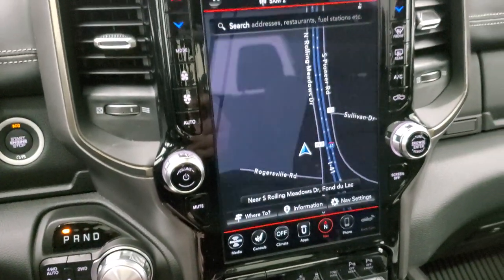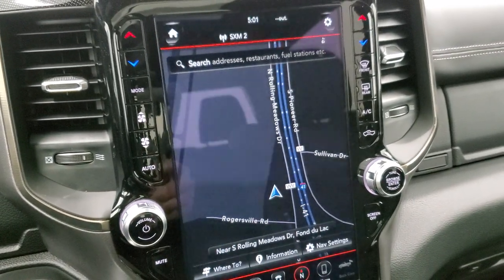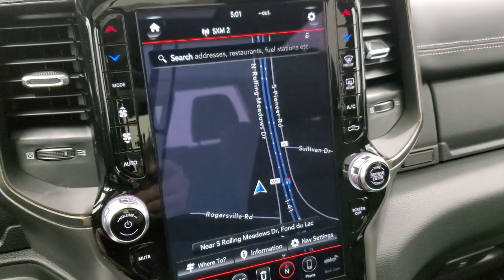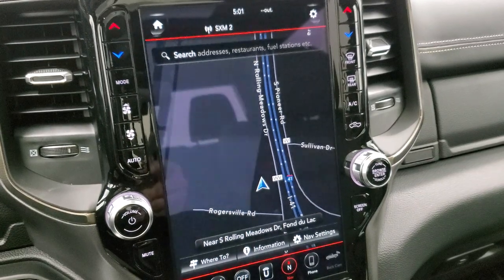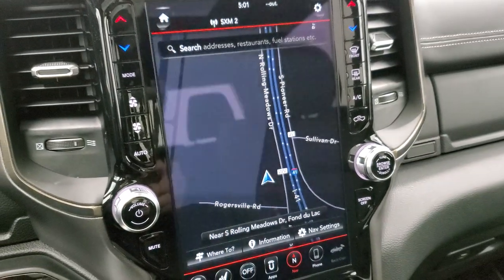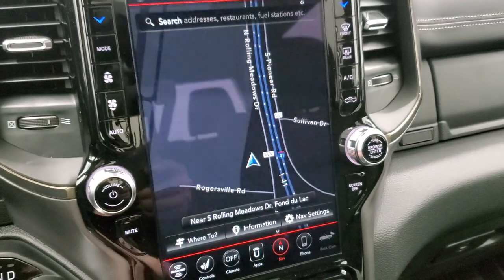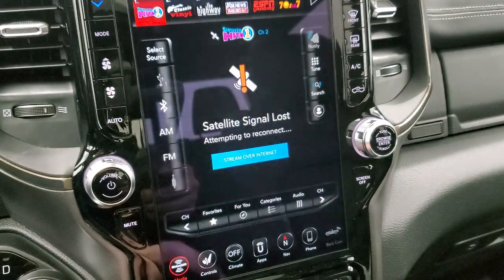The 12-inch radio is really cool — it's the 12-inch 4C radio, giving you AM, FM, and SiriusXM radio capabilities. It also has Android Auto and Apple CarPlay, where you can project your cell phone to the screen. We actually did a demo on an 8.4 with Android Auto — check that out in the upper right of your screen. This radio also has the factory navigation system built in.